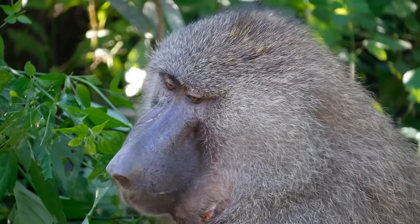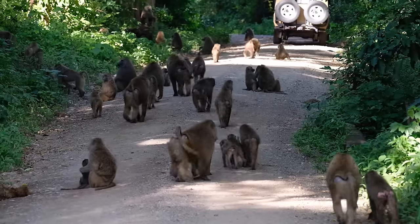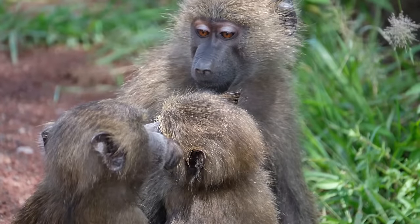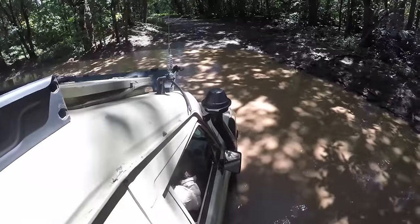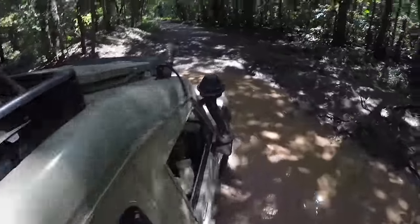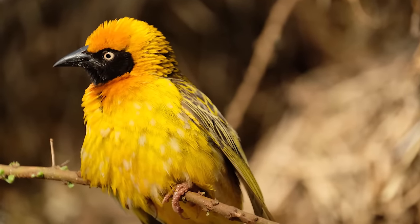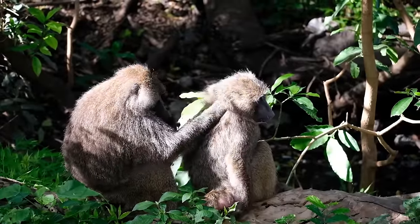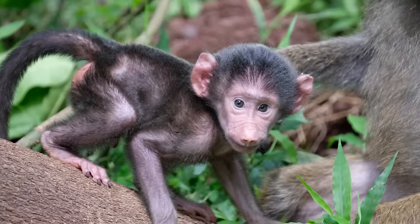Baboons certainly aren't modest, and it's easy to identify them once you see their full moon flash in the bush and in public. Mothers hold infants the same way humans cradle their babies, and within weeks the little ones are frolicking independently. Baboons also inhabit rainforests, such as this one in Lake Manyara National Park, a bird watcher's paradise. This young couple relax in dappled sunlight, picking each other's coats clean of parasites, while their little one, adorned with a black natal coat and bright pink skin, scampers up and down trees.